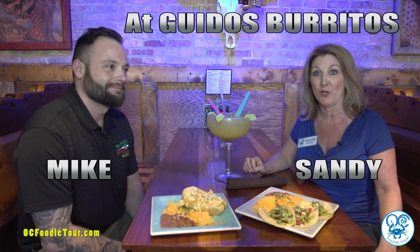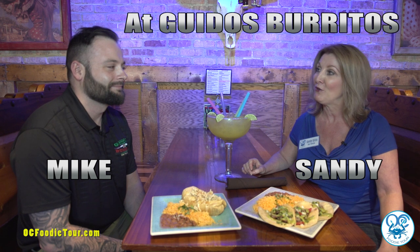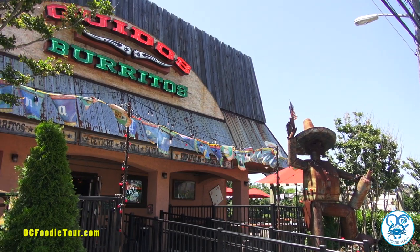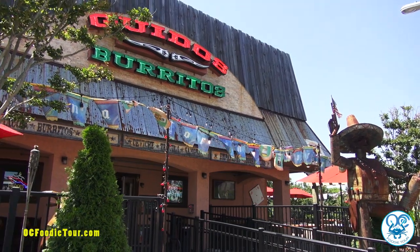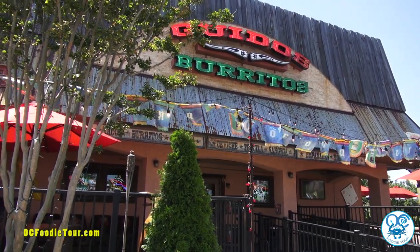Welcome to the OC Foodie Tour. I'm Sandy Gillis and I'm here today with Mike Shaletti, General Manager of Guido's Burritos on 33rd Street in Ocean City, Maryland. How are you doing, Mike? Good, thanks for asking. Guido's is one of our regular stops on our Midtown Foodie Tour. So Mike, tell us what we're going to be eating when we come to Guido's on the tour.